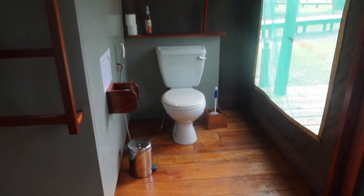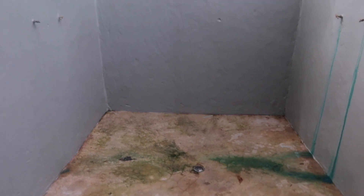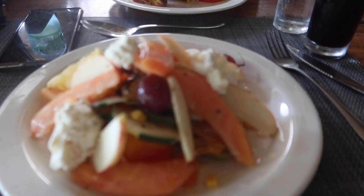For a shower we used the outdoor shower, which had full privacy, hot water, and was a very nice shower. On the other side of the bed there were also coffee-making facilities and a fridge. I was very, very happy about this safari tent.